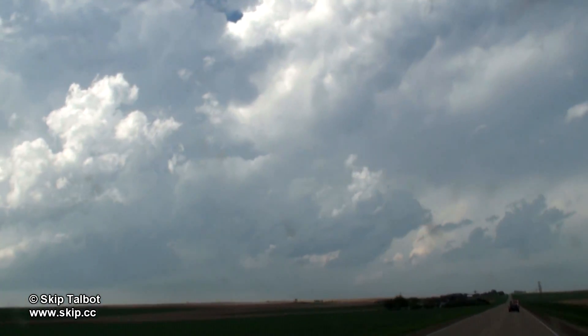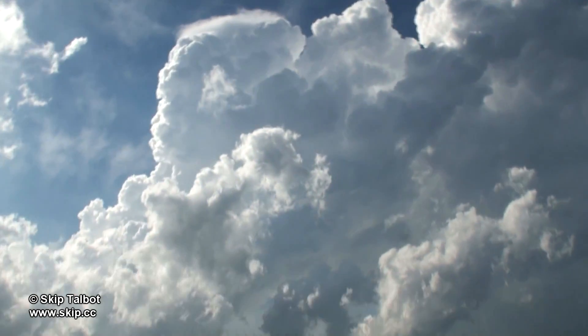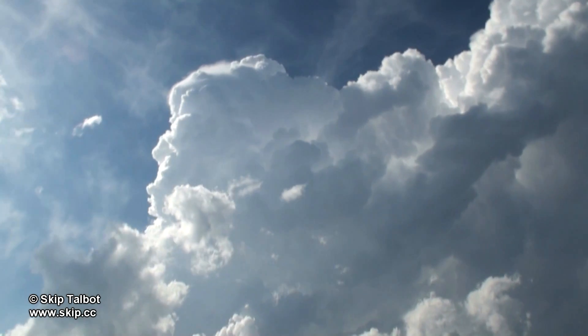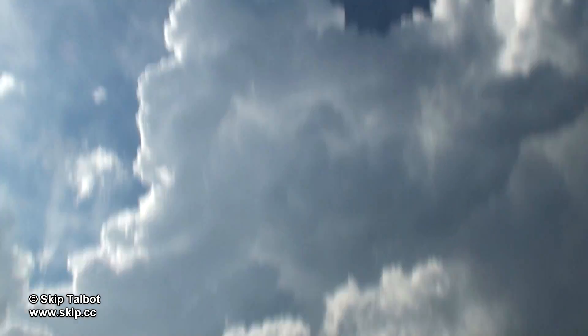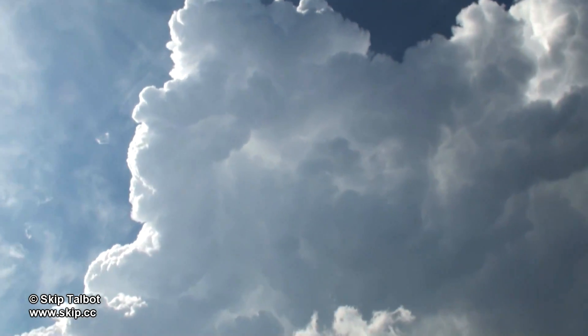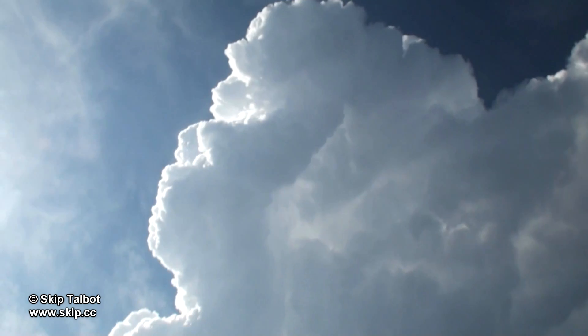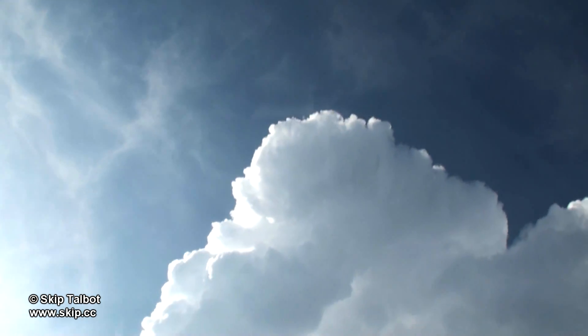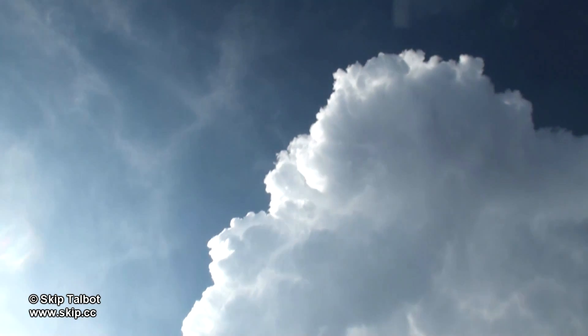I tilted the camera up to get the top of the tower. You can see a pileus cap on the top — these clouds form when air above the storm is literally pushed upwards by a rapidly rising tower, a sign of a very strong updraft. These storms went off like a bomb. I could see them growing vertically in real time and had to keep nudging the tilt control on the camera to follow the top of the storm, until the camera was fully vertical with the storm stretching overhead.